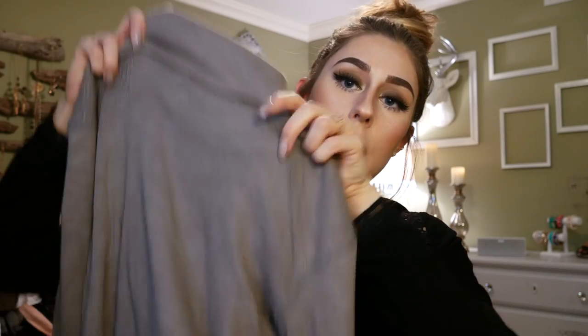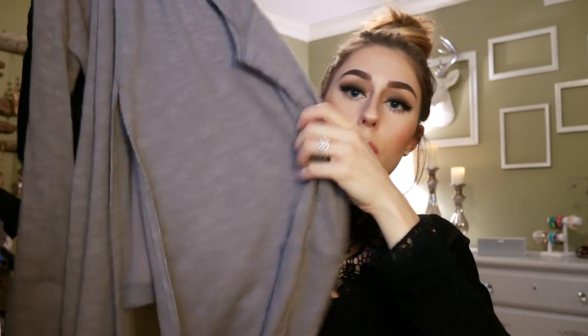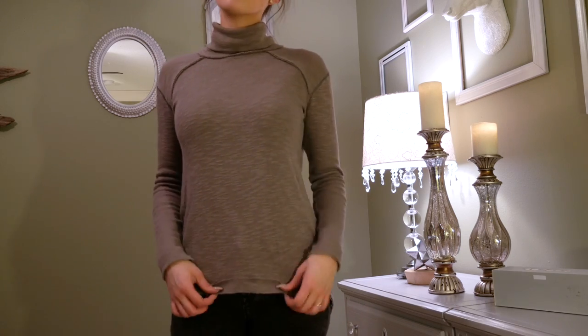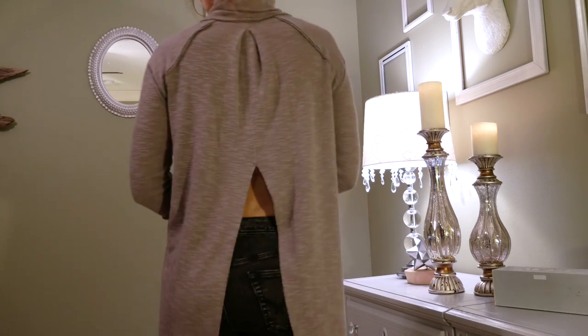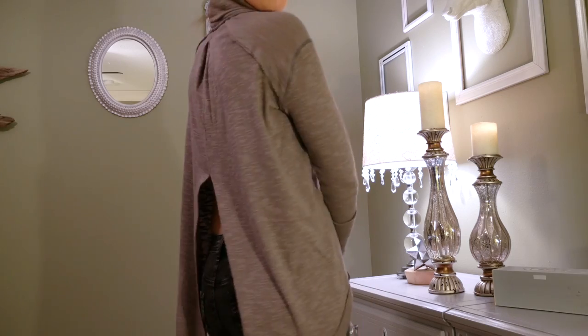Next, a couple of things I got from Nordstrom. First is this adorable Free People turtleneck long sleeve top — it has a really cute split in the back. I get compliments on it every time I wear it. It's a little more than I normally pay, but I love Free People — it's one of my favorite brands. I got it when they were price matching so I ended up getting about 30% off, which was a pretty good deal for a brand new Free People piece.